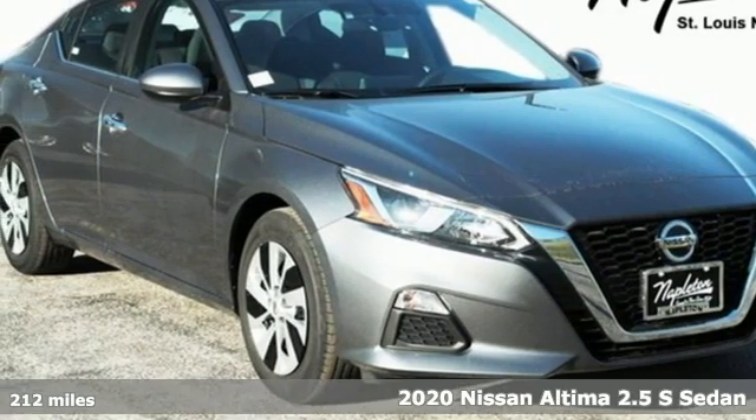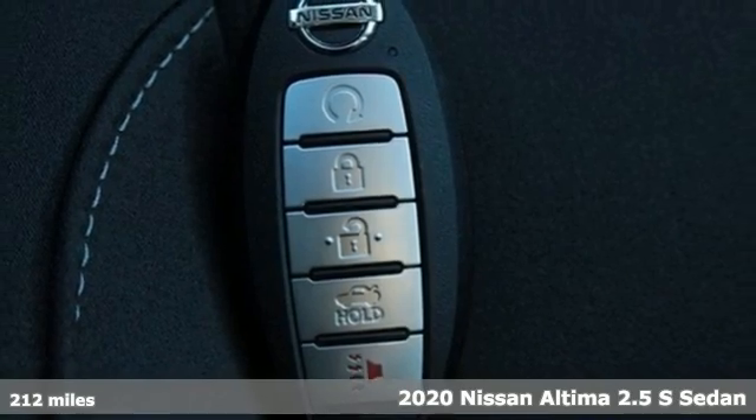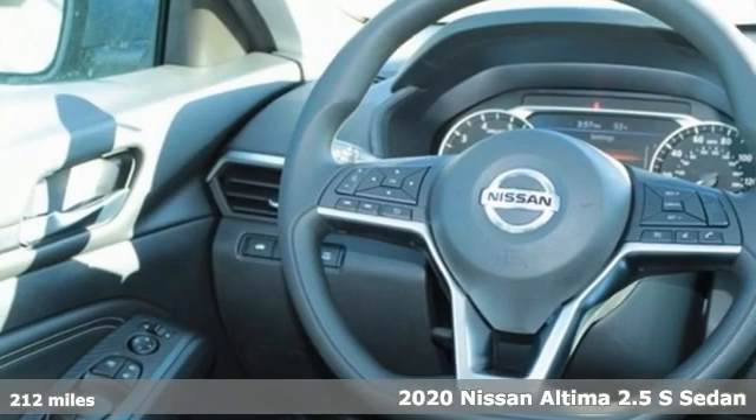It's the new 2020 Nissan Altima. No one likes to be put in a box, so don't drive one. Enjoy the aggressive looks and the soothing comfort of the Altima.